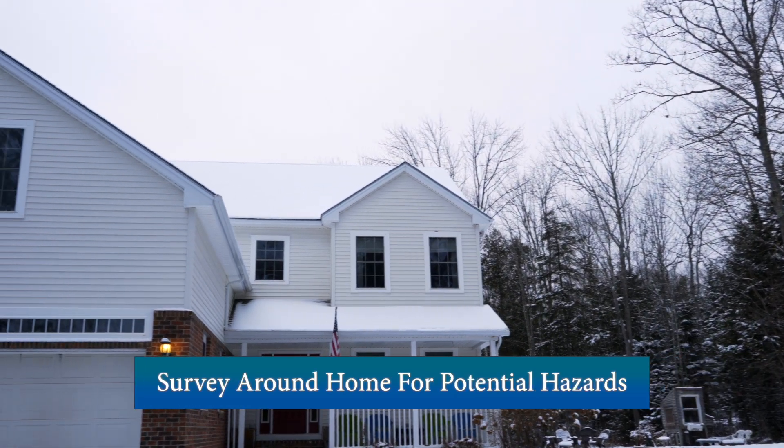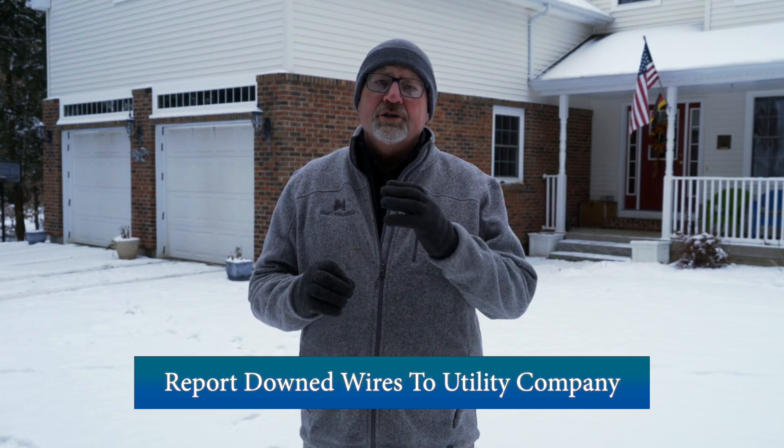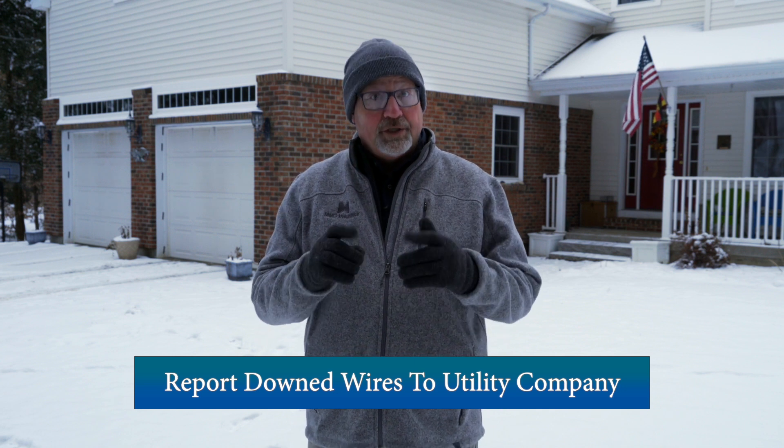After a storm, survey the exterior of your home for any branches or trees prone to fall on your home. Use extreme caution around electrical wires and report any downed wires to your utility company.